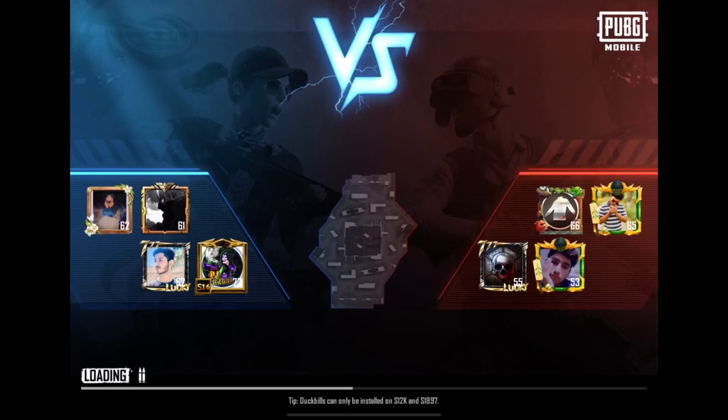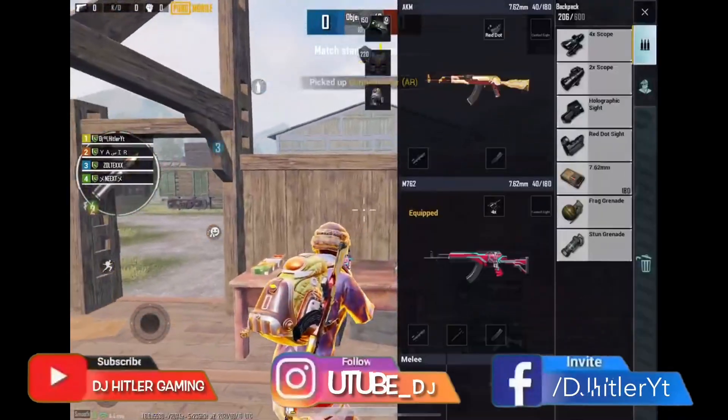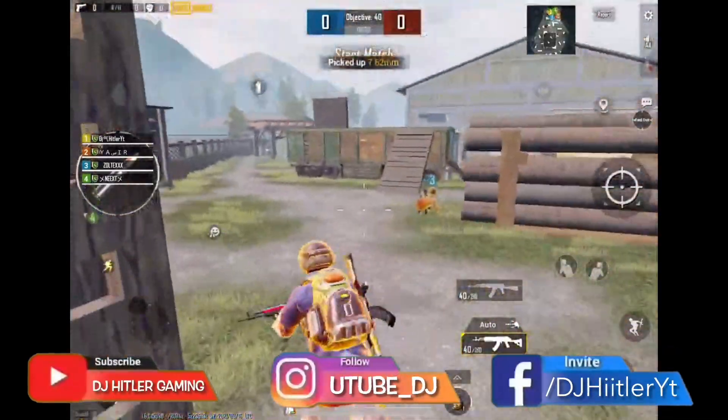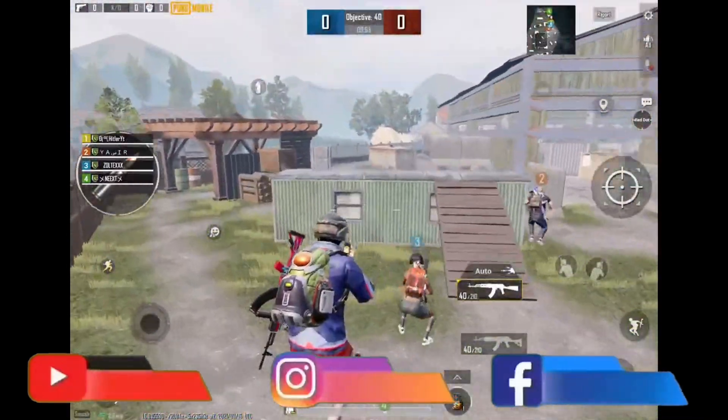Note: this gameplay is played by my friend, that's why you may see some slides in this TDM match. Guys, must join my Facebook page for live streams and follow me on Instagram as well. I reply to all Instagram messages daily.